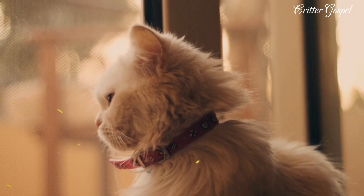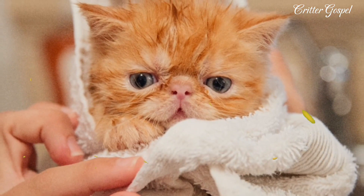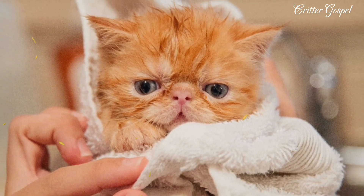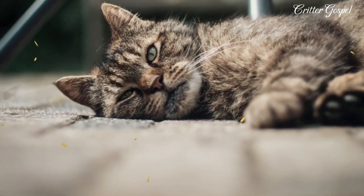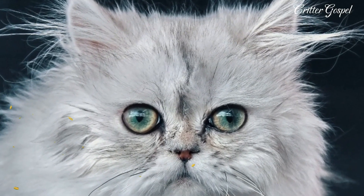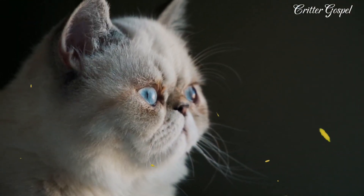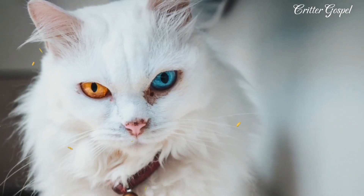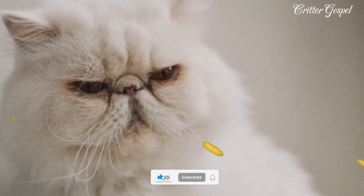Number seven: Persian cats are very calm, cuddly, and gentle, making them perfect lap cats for those who want to snuggle with their pets. Number eight: Persian cats are not very high energy or playful, but they enjoy some toys and games that stimulate their curiosity and intelligence.